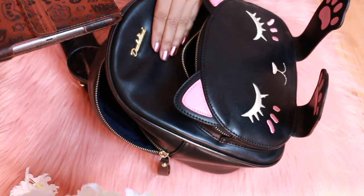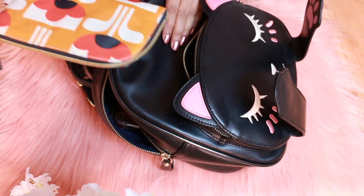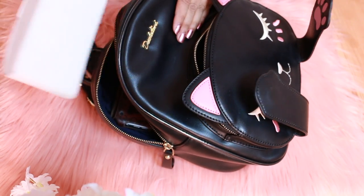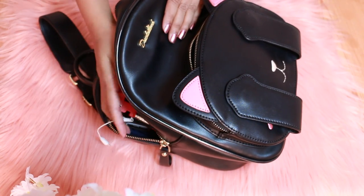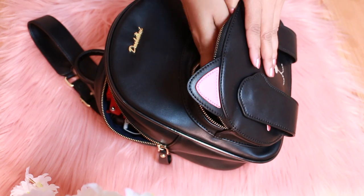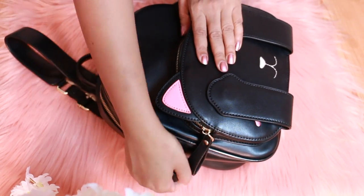Let's pack the handbag. First I'm keeping my iPad so I can watch movies and listen to music, then my pouch, travel documents, sunglasses, camera, selfie stick, power bank, wallet, and phone. Our handbag is all set and ready to go!